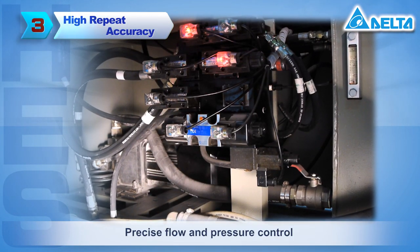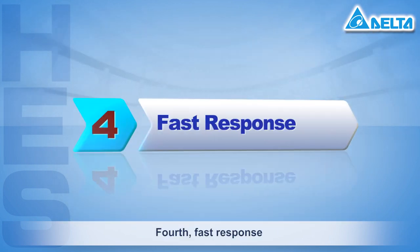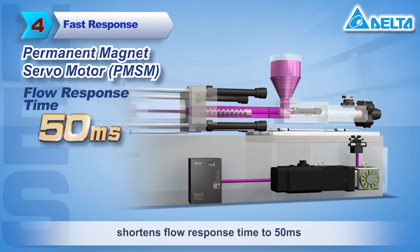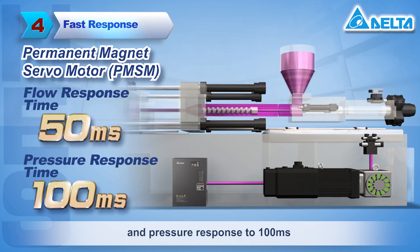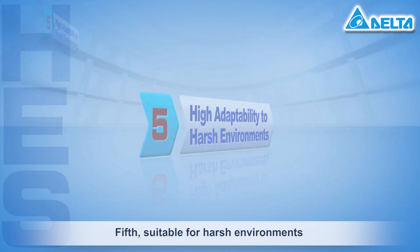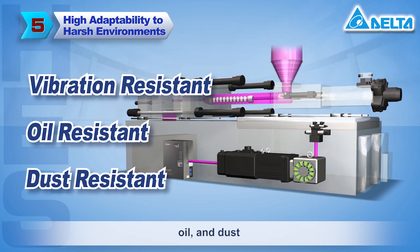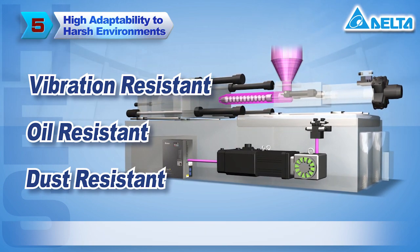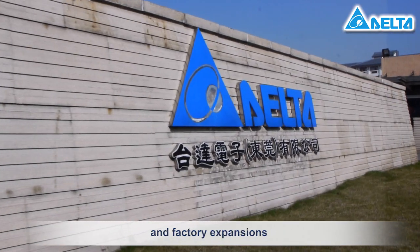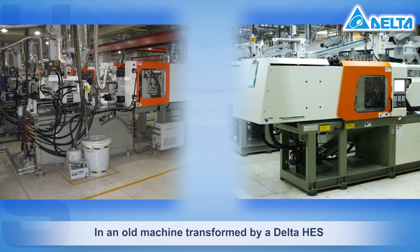Third, high degree of repeat accuracy: precise flow and pressure control offers stable product quality. Fourth, fast response: a permanent magnet servo motor shortens flow response time to 50 milliseconds and pressure response to 100 milliseconds. Fifth, suitable for harsh environments: the resolver is highly resistant to vibration, oil, and dust. These advantages further facilitate equipment upgrades and factory expansions.